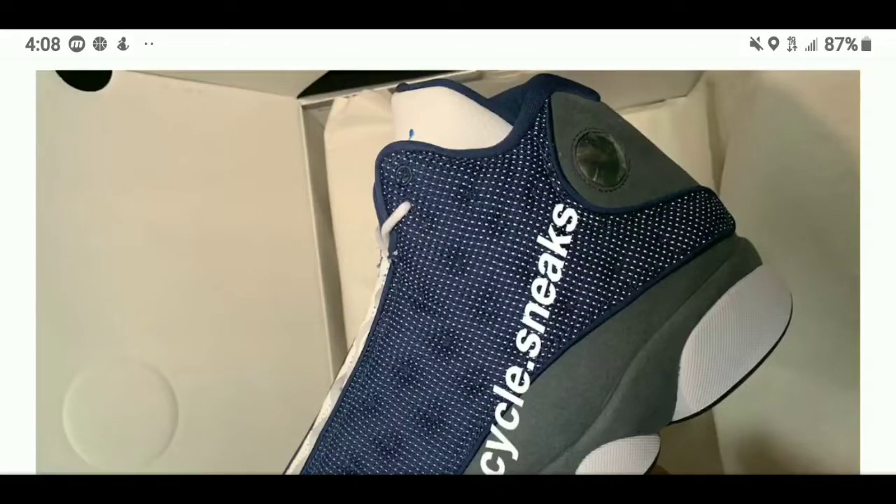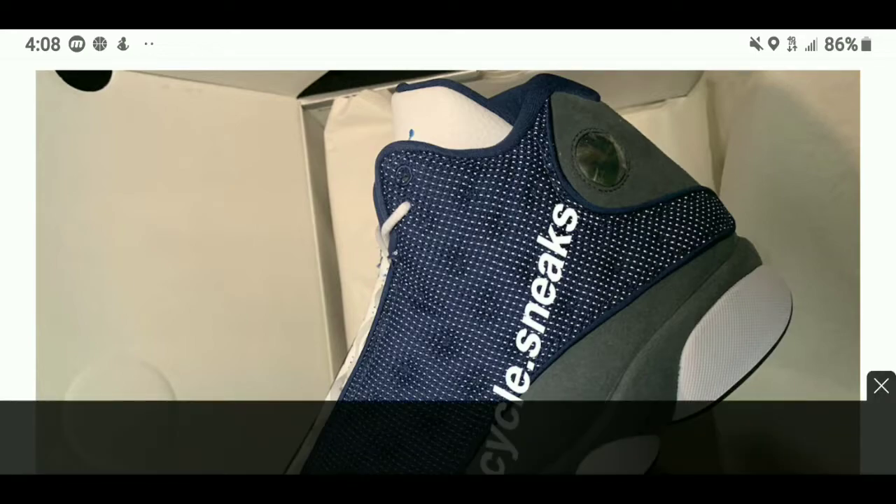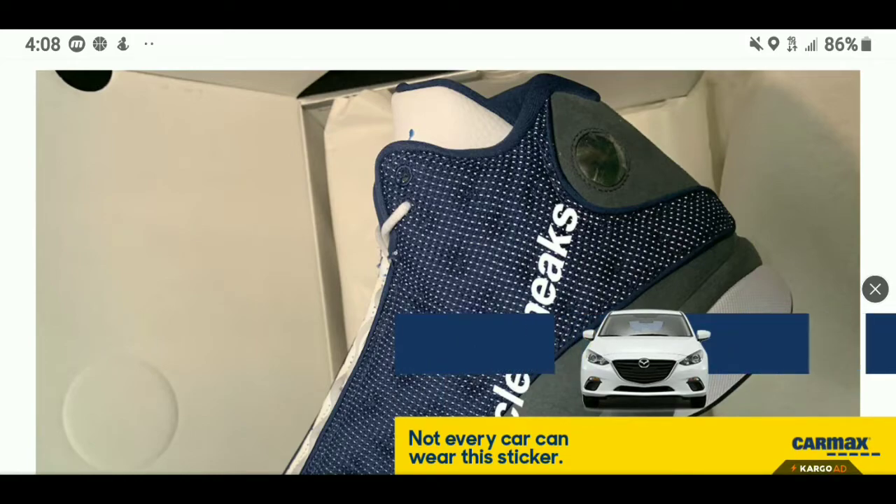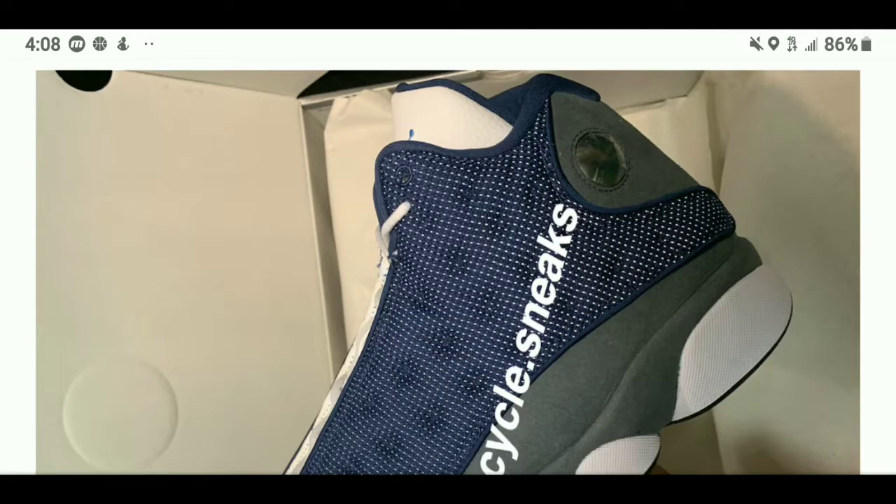Easily one of my top five Jordans of all time. We could go countless ways to say which pair is the greatest — the He Got Game edition, the original 13s, or you can even say these: the Jordan 13 Flint. And I got great news for everybody because they will be releasing these in the OGs.